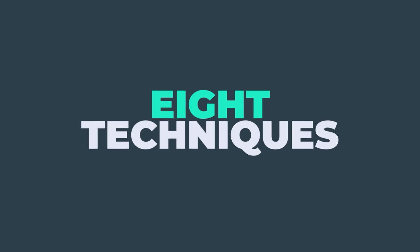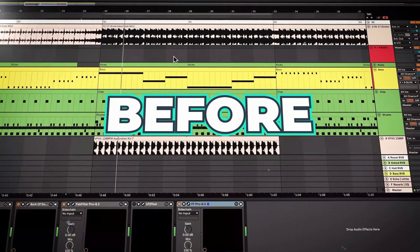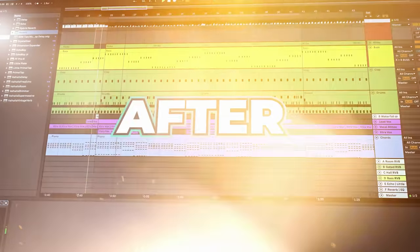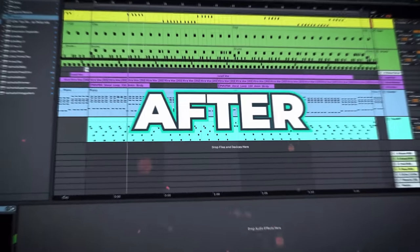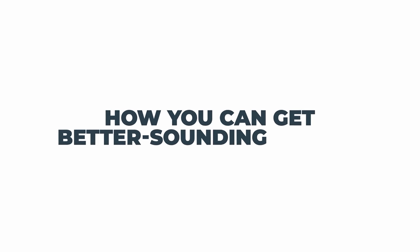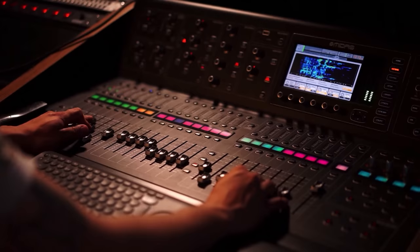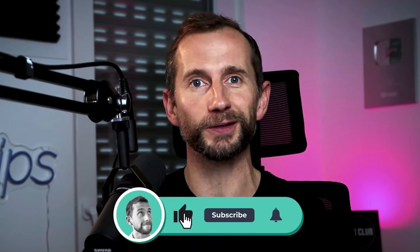In this video, I'm going to share with you eight techniques which will instantly make your music sound more professional. Here's an example of an idea before I apply these techniques, and here's the idea after I've implemented all of them. This video will break down how you can get better sounding tracks by using the same techniques that professional music producers use, including breakdowns of hit tracks.